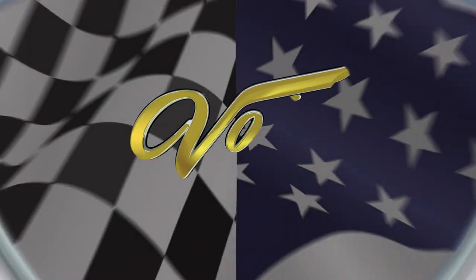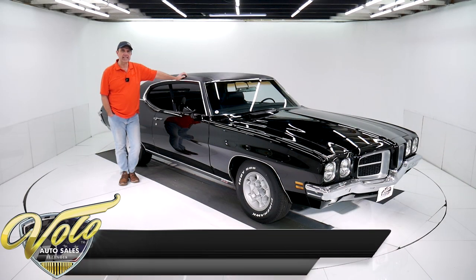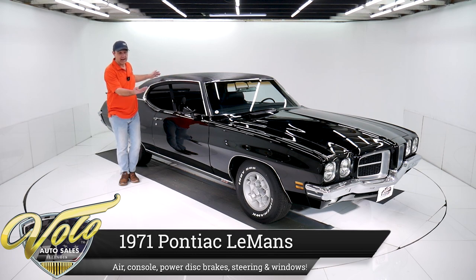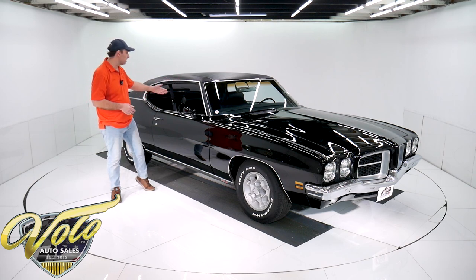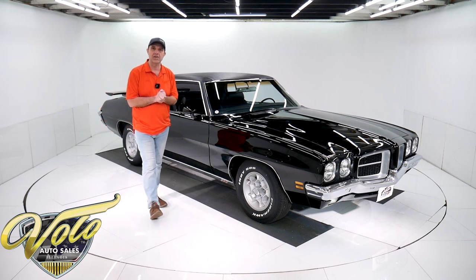Let's go for a spin. Have we got a good looking car here. It's a 1971 Pontiac Le Mans done in black. It's got the wing, it's got honeycombs — I love the honeycomb wheels. 350, automatic, air, tilt, power windows, bucket seats, console, 12-bolt rear end, power steering, power disc brakes. Got a whole bunch going on.